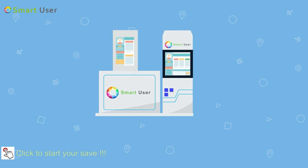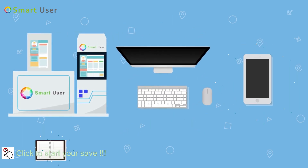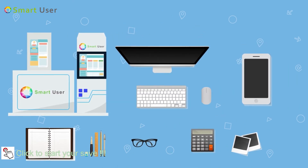Contact Smart User in store, online, or over the phone to find out if you're eligible for the free heat pump system upgrade.